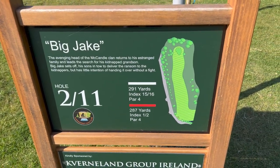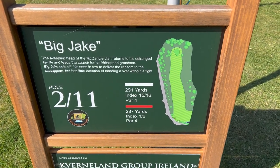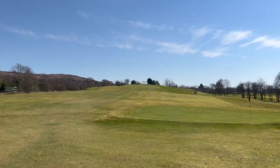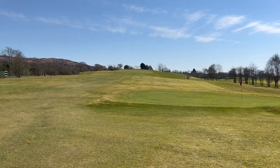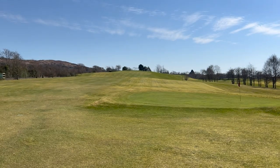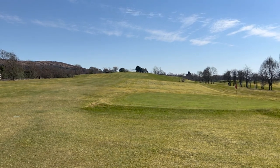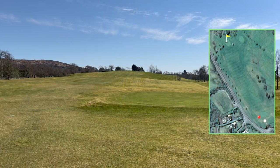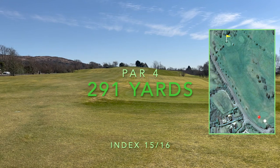Hole number two — par 4 again, 291 yards, index 15/16. That's your view up the fairway; the hole is right on top of the hill. We've got out of bounds on the left with the road, and a big bank on the right which can be quite heavy if you're stuck inside, so we try to keep away from that. The goal again is to get as far up the hill as possible, maybe about 50 yards from the green.